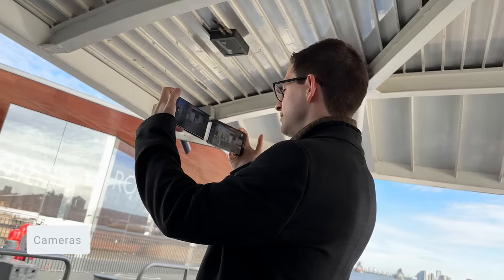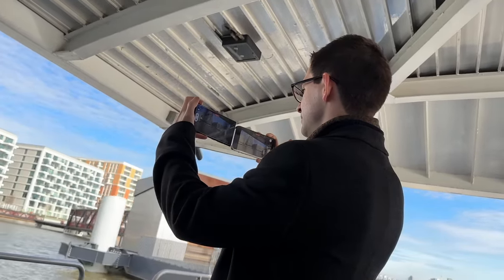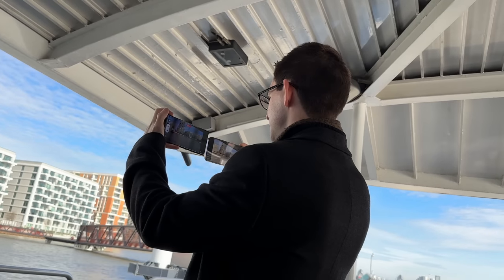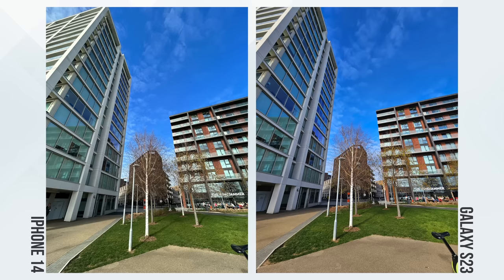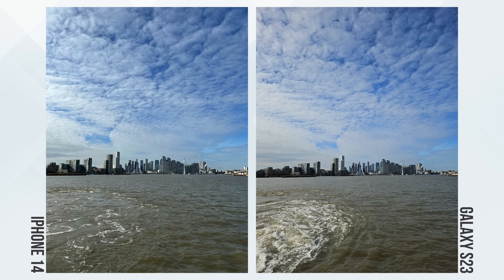When it comes to the cameras, these phones are quite different. The iPhone 14 features a dual-lens camera, while the S23 has a triple-lens camera, adding a telephoto lens. To compare the camera systems, let's look at some real-world examples of photos and videos taken straight from the phones — no settings adjustments and no edits. In general, I found the S23 to be more vibrant in terms of colors and also a bit brighter, particularly seen in the color of the sky and the grass, where the iPhone 14 is more true to life and also a little bit sharper.